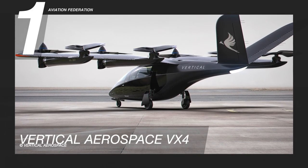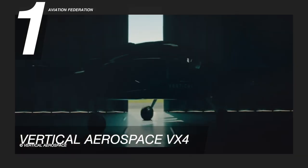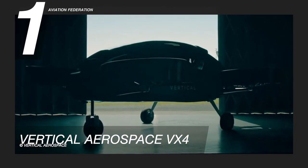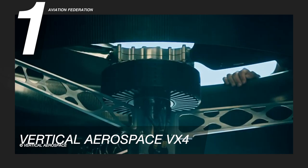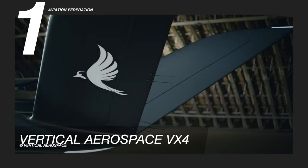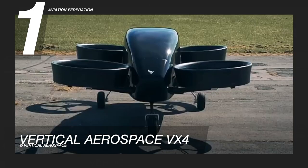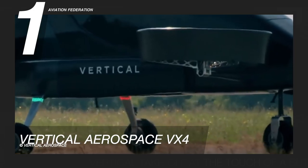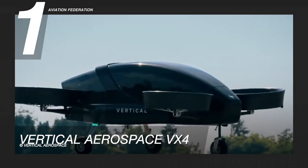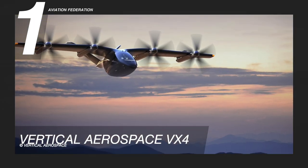Finally, landing at number one is the Vertical Aerospace VX4. Vertical Aerospace proudly says safety is at the heart of Vertical Aerospace and comes before anything else. This model has a maximum speed of 176 knots and a maximum range of 54 nautical miles. With its gross weight still undisclosed, its payload is 992 pounds.